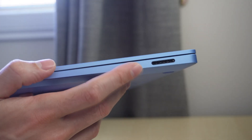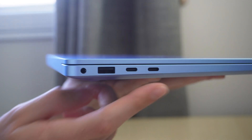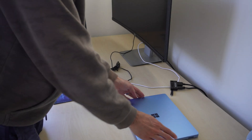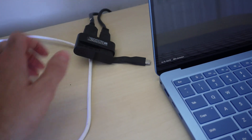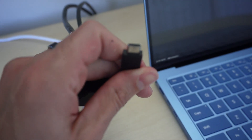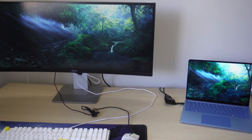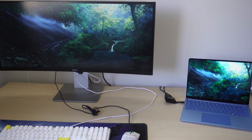In terms of peripherals, there is a charging port on the right-hand side of the device, and there are two USB-C ports, a USB-A port, and a headphone jack. What was really nice is I was able to plug in an external monitor, keyboard, and mouse with a single USB-C adapter — I didn't have to go out and purchase a fancy dock. Everything just worked straight out of the box. I was also able to connect to my wireless printer; it automatically detected the printer, downloaded the correct driver, and I was able to print seamlessly.